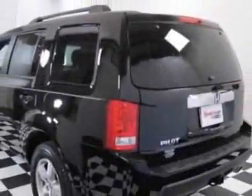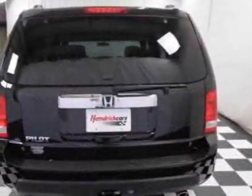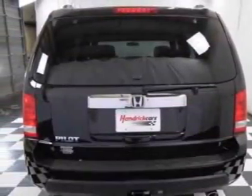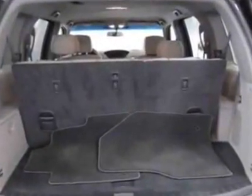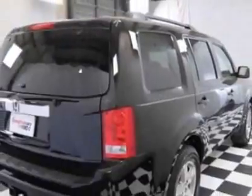This vehicle gets an estimated 17 miles per gallon in the city and an estimated 23 on the highway. This Pilot boasts a 3.5 liter engine and has a 5-speed automatic transmission. Additional options for this vehicle included auxiliary audio input and third-row seating.